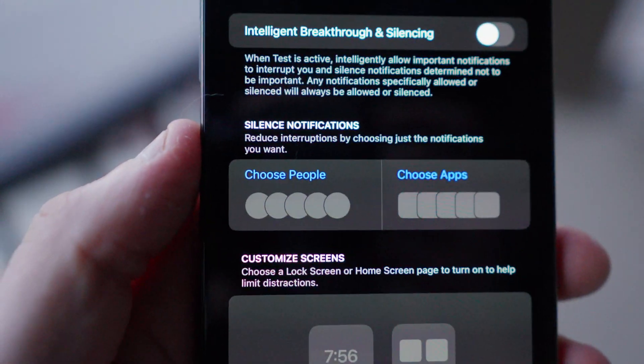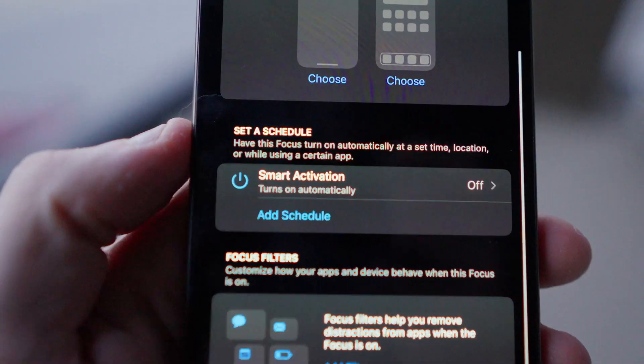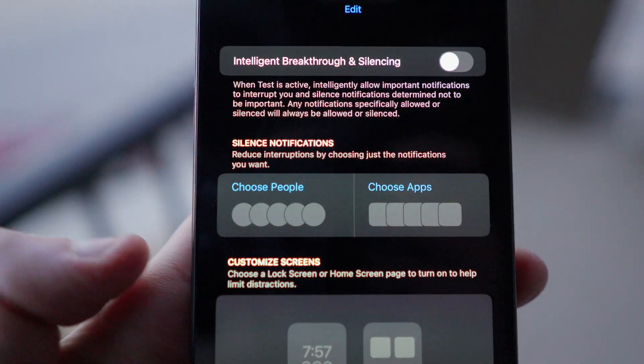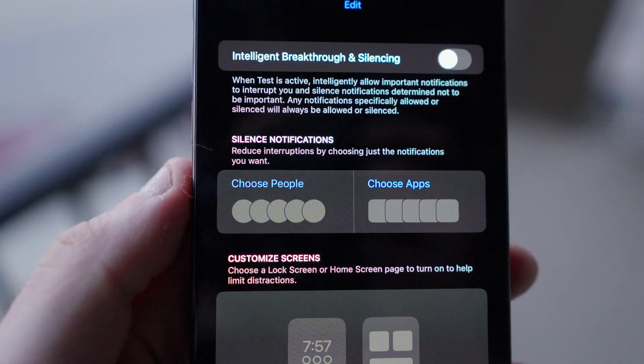There are three main sections to the customization of a focus mode: silence notifications, customize screens, and set a schedule. I'll break down each section. Silence notifications allows you to choose which people or apps will bypass your focus mode and cause your phone to either ring or vibrate. You can really dial in your focus mode this way by ensuring that you're not distracted by people or apps that don't serve whatever you're trying to focus on.